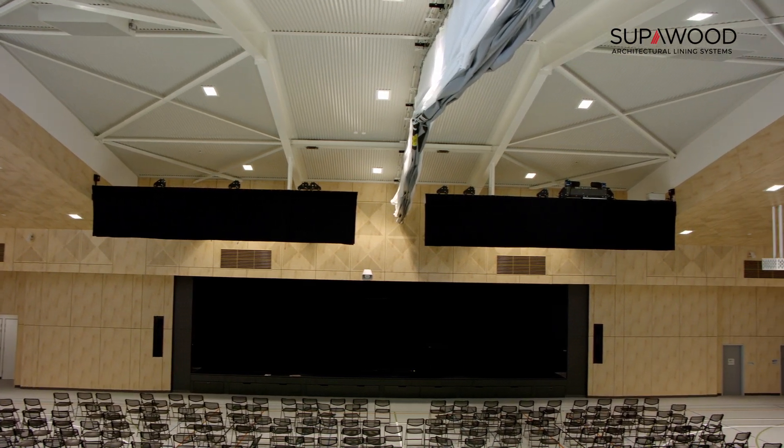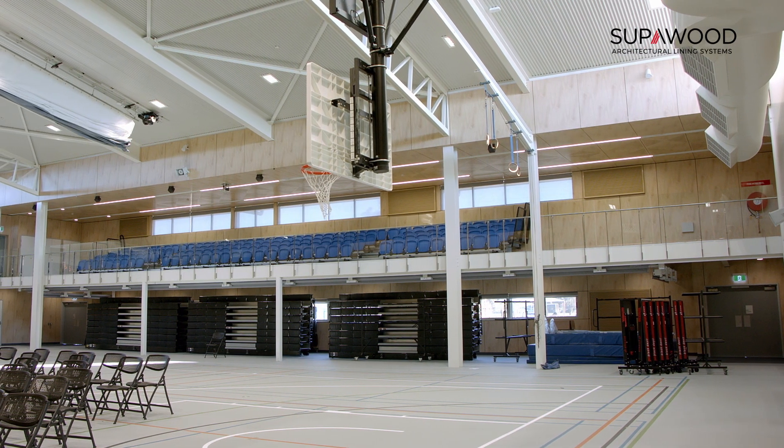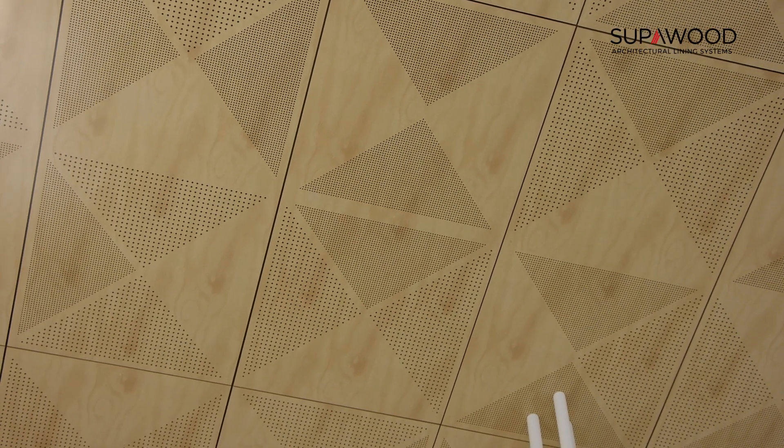The building's built over two levels with a mezzanine overlooking the court and the stage area. We've got a combination of super wood, super line and super acoustic panelling. The finish is a limed hoop pine and a lot of the ceilings have got custom perforations for acoustic purposes.